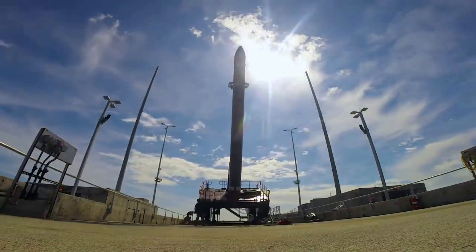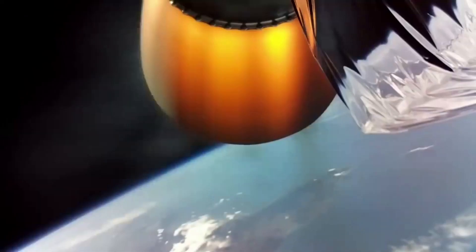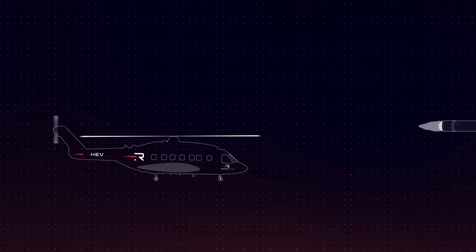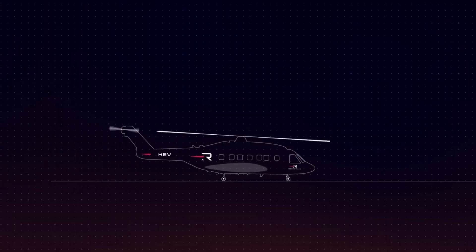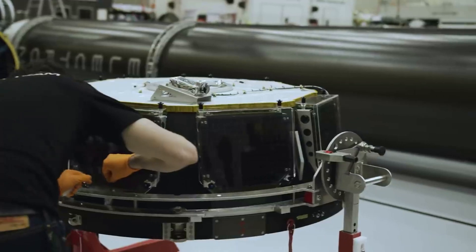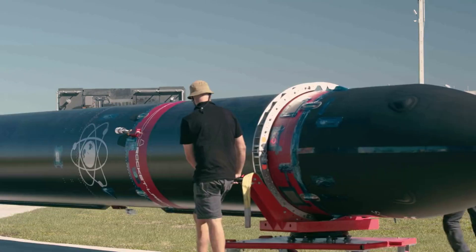On August 6, 2019, Rocket Lab announced recovery and reflight plans for the first stage of Electron, although plans had started internally from late 2018. Electron was not originally designed to be a reusable launch vehicle, as it's a small lift launch vehicle, but reusability was pursued due to an increased understanding of Electron's performance based on analysis of previous flights through sensors on the vehicle, as well as to meet launch demands.